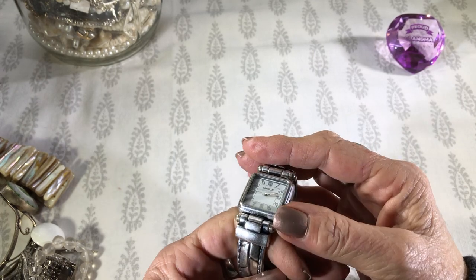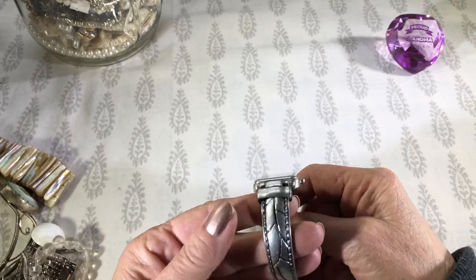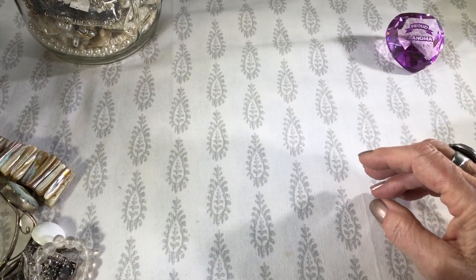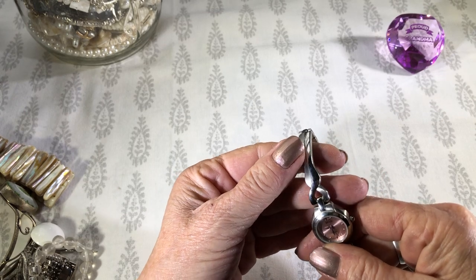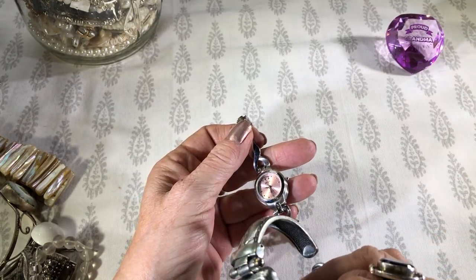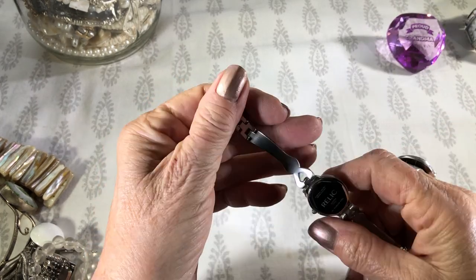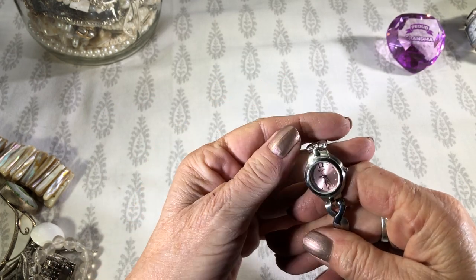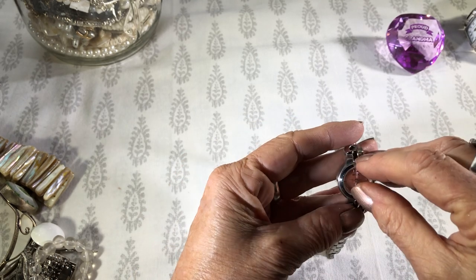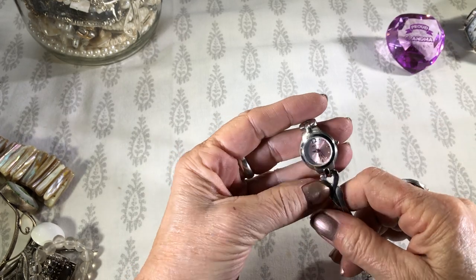I can't tell if these were supposed to be brass. It looks like it might have been. It's pretty worn. A lot of watches. Here's another one. This one is a Relic. Dial looks good on both. Inside looks good. It's got a pink dial. Feels like the plastic's still on it — nope, still on it.